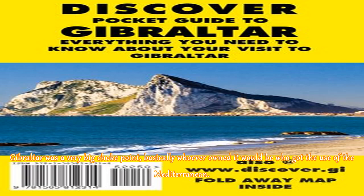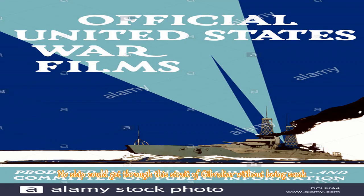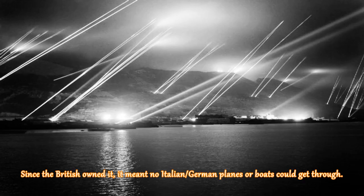Gibraltar was a very big choke point — basically whoever owned it controlled use of the Mediterranean. No ship could get through the Strait of Gibraltar without being sunk. Since the British owned it, it meant no Italian or German planes or boats could get through.